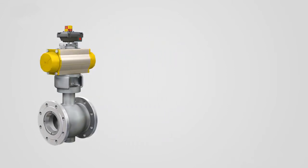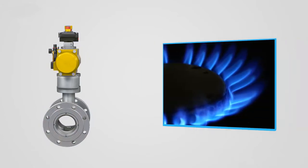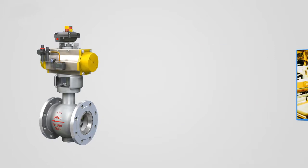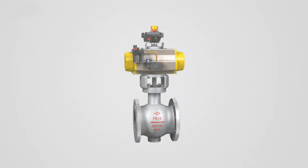this valve is widely used in metallurgy, non-ferrous metallurgy, petroleum, chemicals, power generation, food processing and urban construction fields.